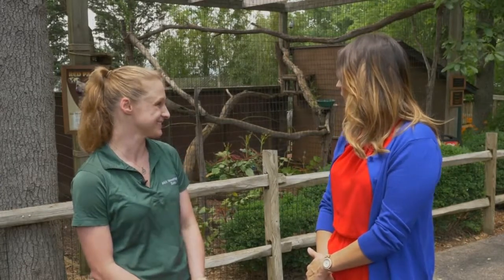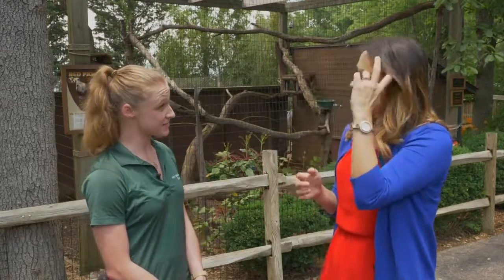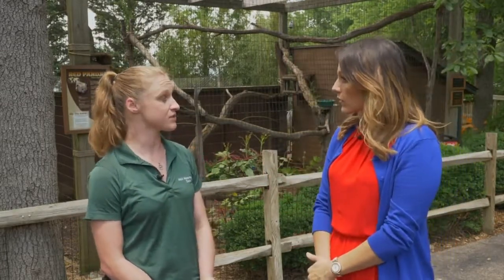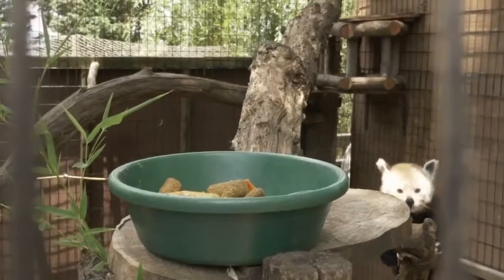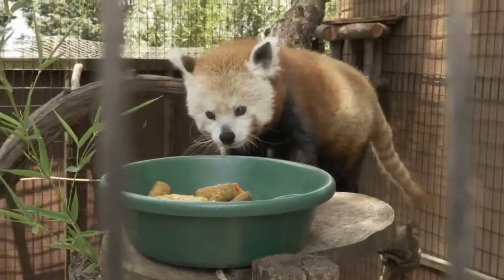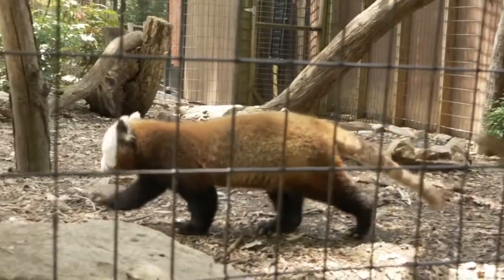There's something about her having thumbs? They're actually false thumbs — not a real thumb, it's a protrusion of the wrist bone, and this helps them pull in bamboo or other food so they can eat it. This is primarily why scientists thought they were closely related to giant pandas, because giant pandas also have a false thumb. But now, as science has gotten better, we know they are actually not closely related to giant pandas — they're not even bears. Their closest relative is the raccoon, and if you look at the red panda you can kind of tell, with those stripes on the tail.